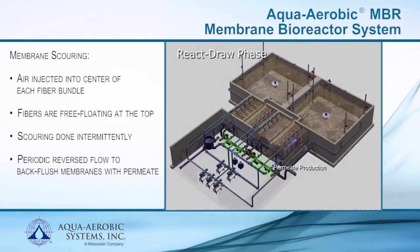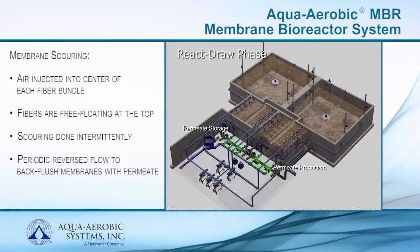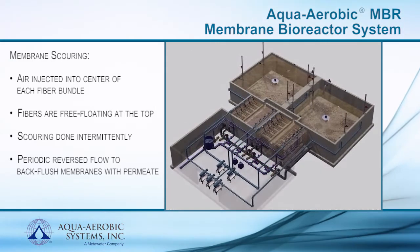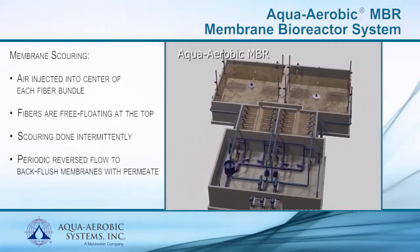Dedicated reversible pumps are used to draw a vacuum on the membranes and discharge clean water to the permeate tank. When filtering each batch, the pumps are able to run at the optimum permeate flow as much as possible, a condition that requires the least amount of air scouring. Periodically, this flow is reversed to back flush the membranes with permeate, which helps to remove any particles that may be lodged in the membrane pores.